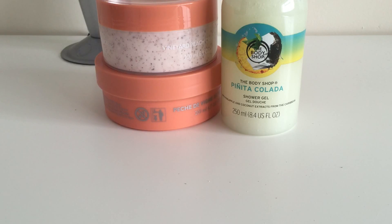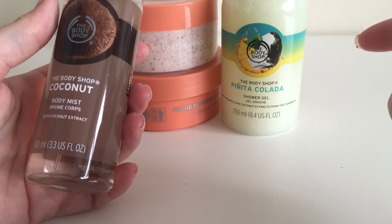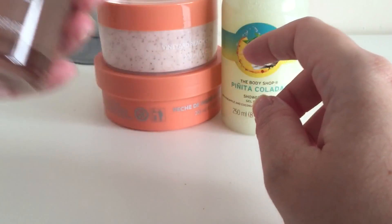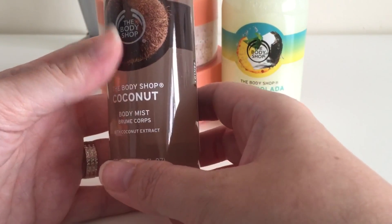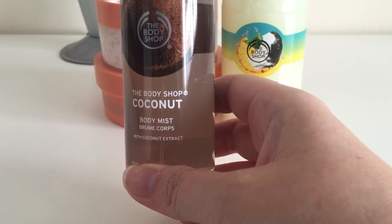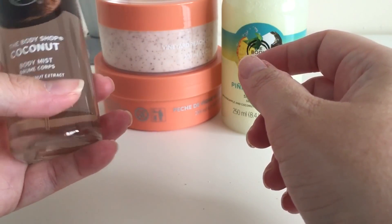Next up is the Body Shop coconut body mist. I love these — I bought three in December and I've run out. I normally pay £7.50 in store, which I already think is a bargain, but the 40% off voucher brought it down to £4.50. It's 100ml.